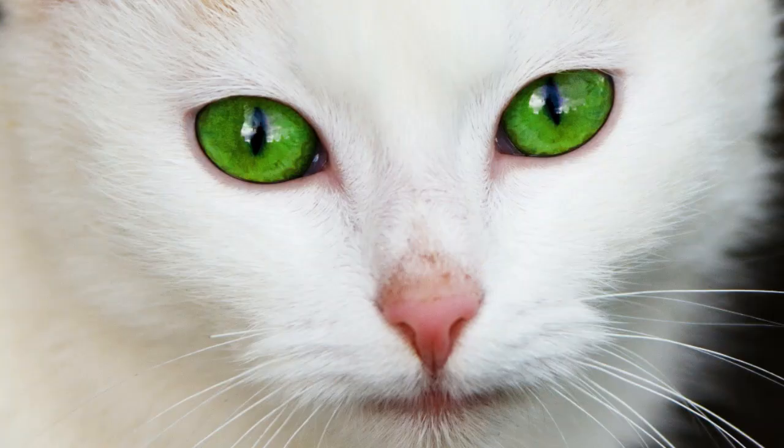In respect to specific colors, green is the most common. This is partly due to the fact that various shades of green are the most common feline eye colors. Several breeds include the Abyssinian, Egyptian Mau, Havana Brown, Norwegian Forest Cat, Russian Blue, Sphinx, and the Turkish Angora.